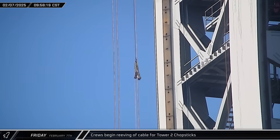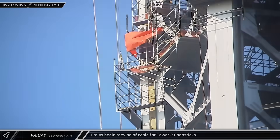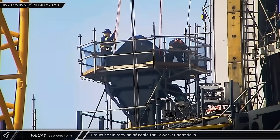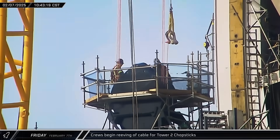At the new launch tower, crews were seen beginning the process of reaving the chopsticks. This process involves threading a lighter line through all the sheaves on the tower and the chopsticks. That line is then used to pull the heavy steel cable along the same pathway from the deadline anchor to the winch.